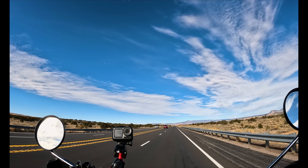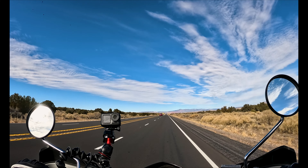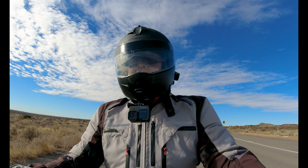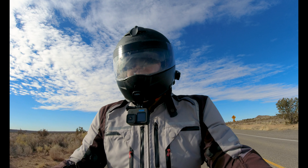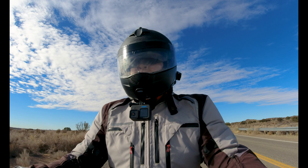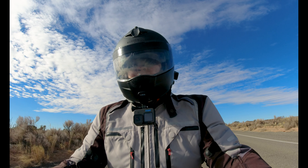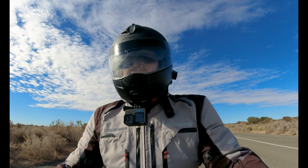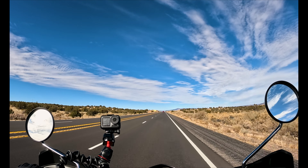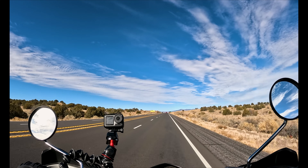Originally the reason I bought the Africa Twin was to do the backcountry discovery route — the BDR — here in New Mexico. I got it all prepped with bags and engine protection and all that stuff. Then I saw this XT posted on Craigslist in Ouray, Colorado. I was like, man, this bike is probably a better bet for that, and a lot of it was already set up — it already had bags and whatnot. So I drove to Colorado with my wife and picked up this bike and drove it back.